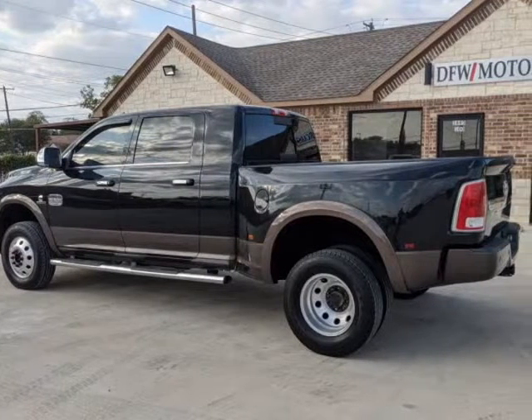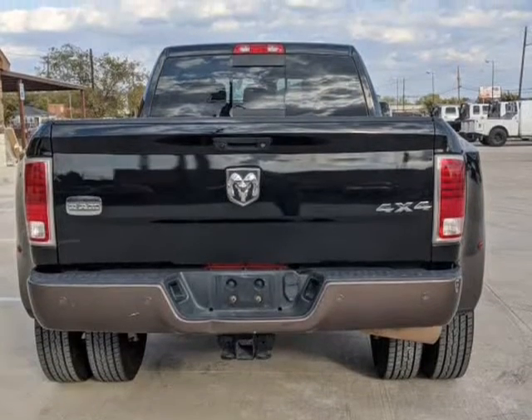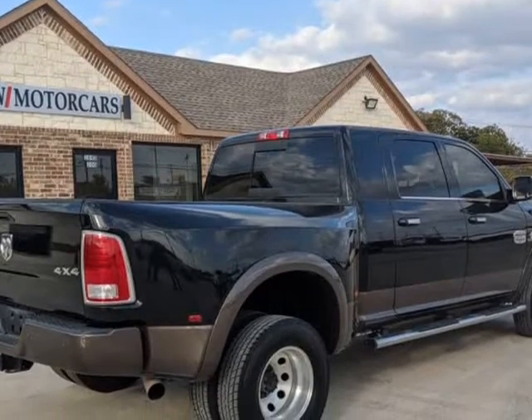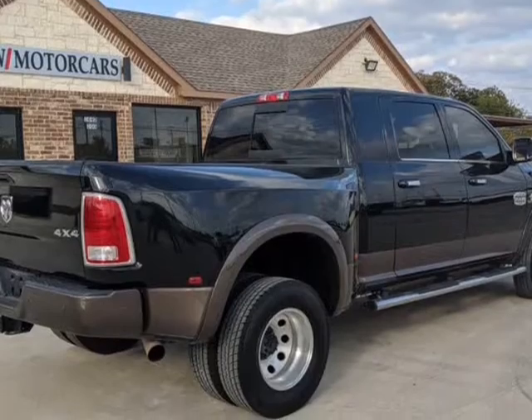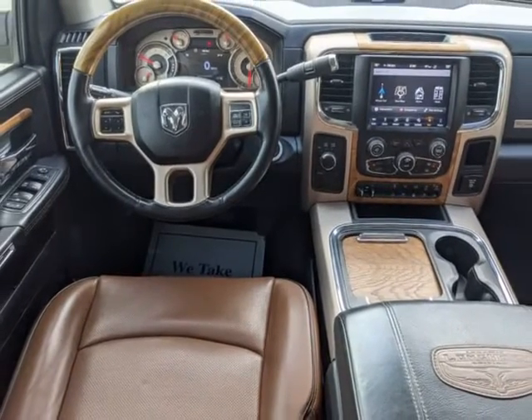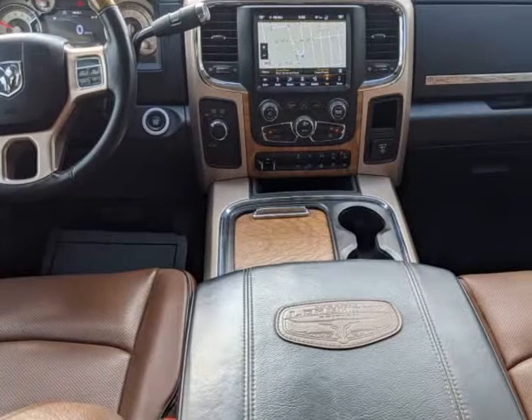This 2018 Ram 3500 Laramie Longhorn Megacab 4X4 DRW is extremely clean and well-maintained. Powered by a 6.7L I6 turbo diesel Cummins engine and mated to an automatic transmission.